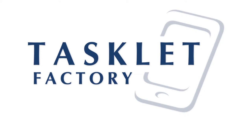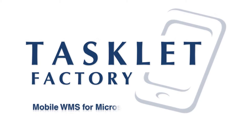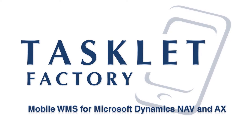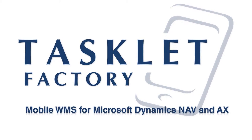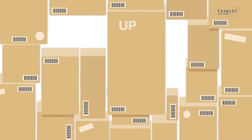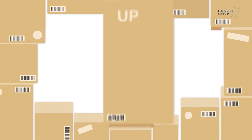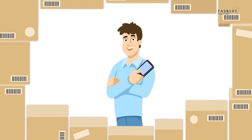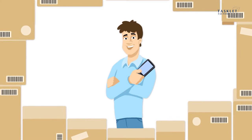Optimize your warehouse processes in Microsoft Dynamics NAV and AXE with Mobile WMS from Tasklet Factory. The Mobile WMS helps you maintain inventory accuracy and improves the efficiency of warehouse employees. The solution is easy and quick to install as it integrates directly with standard Dynamics NAV and AXE.